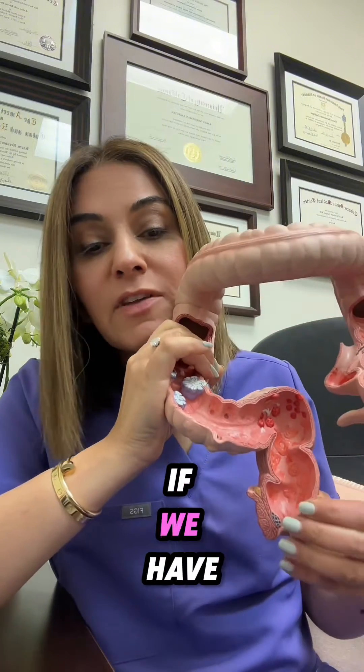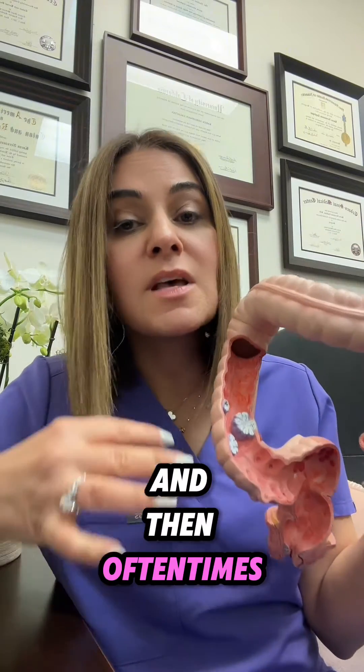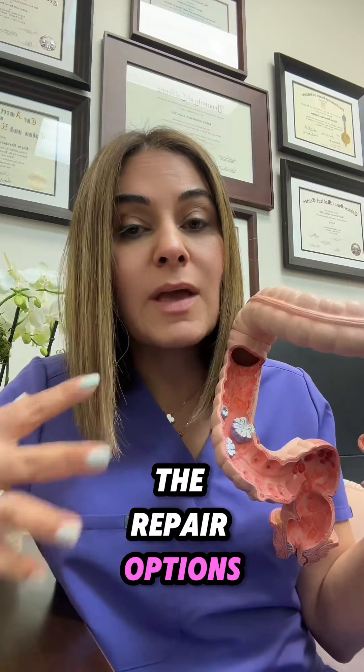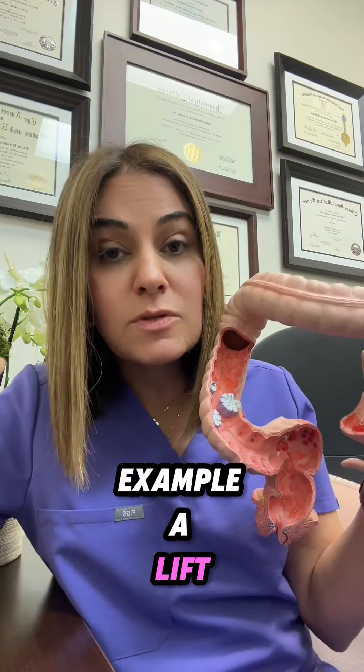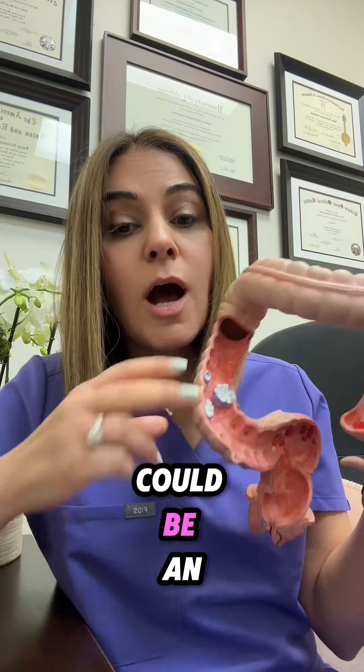In general, if we have an anal vaginal fistula, sometimes we'll place a seton to cool it off, the same way we would for a cryptoglandular fistula. Oftentimes, repair options for anal vaginal fistulas — such as a LIFT procedure, where we go between the muscles to repair the fistula — can also be an option.